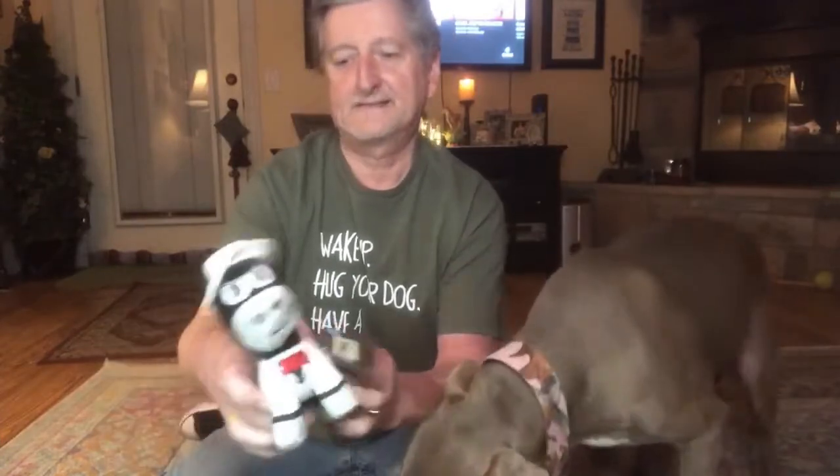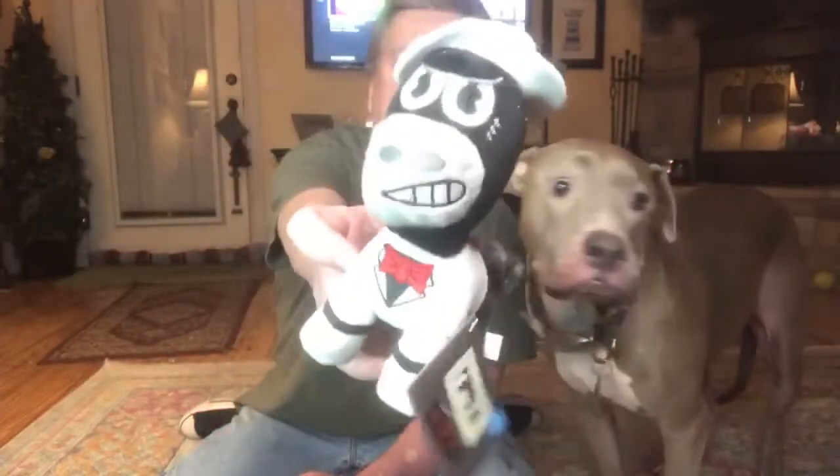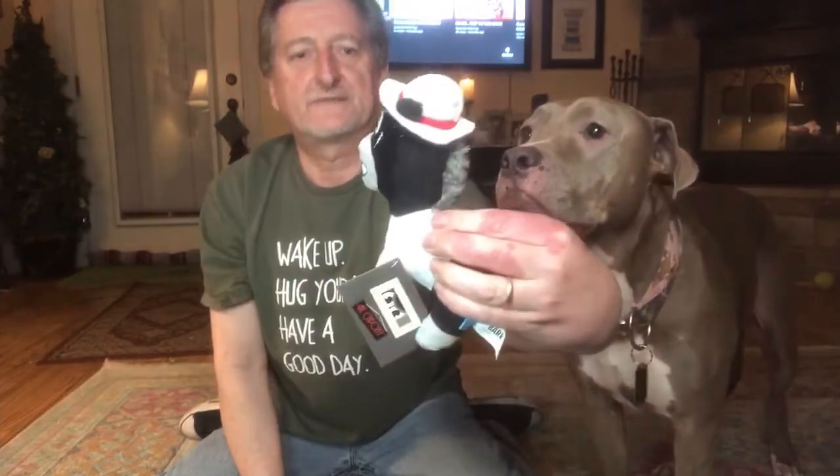Look at this little guy — little horse dude and he's got a little bow hat on. Yeah, he's Sammy-sized for sure. What do you think there, dude? You want that? Yeah, let's see what else we got going on here.